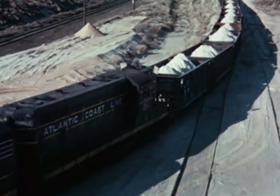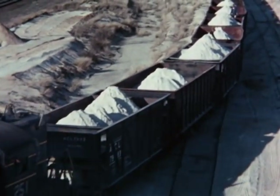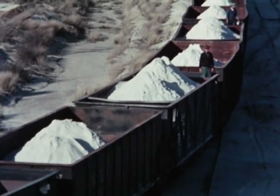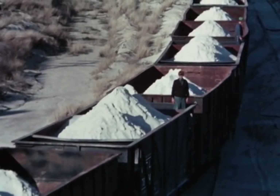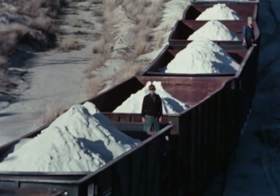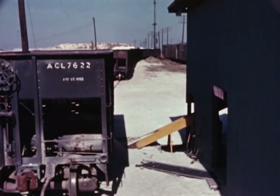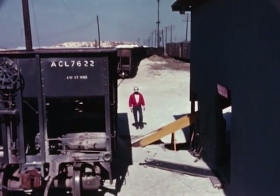Once they pass inspection, wet sand shipments are soon rolling to market, to Florida's many fast-growing areas. But for a considerable portion of the mine output, it's a much shorter trip — about half a mile in hopper-bottom cars to the drying plant.